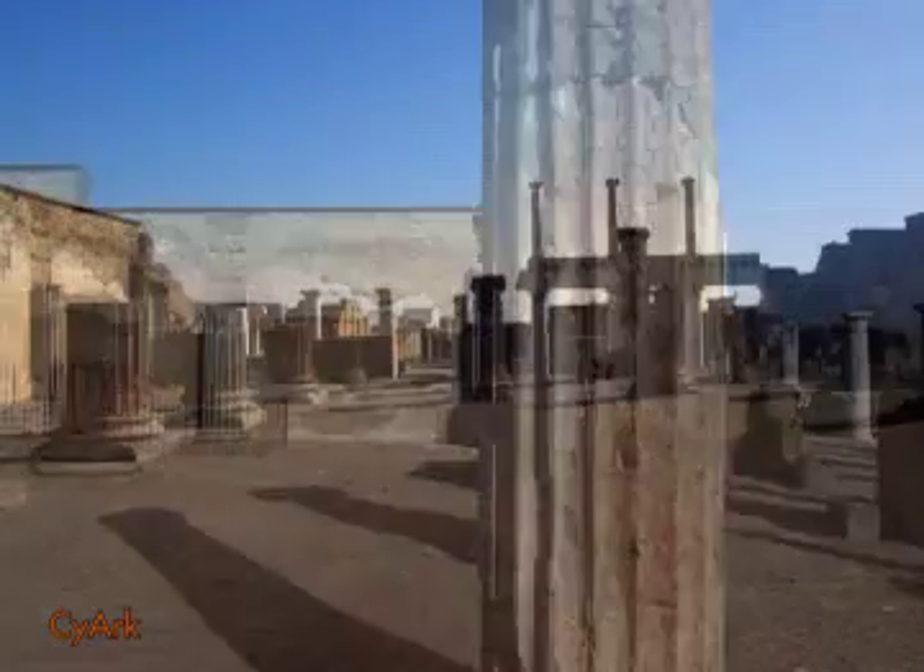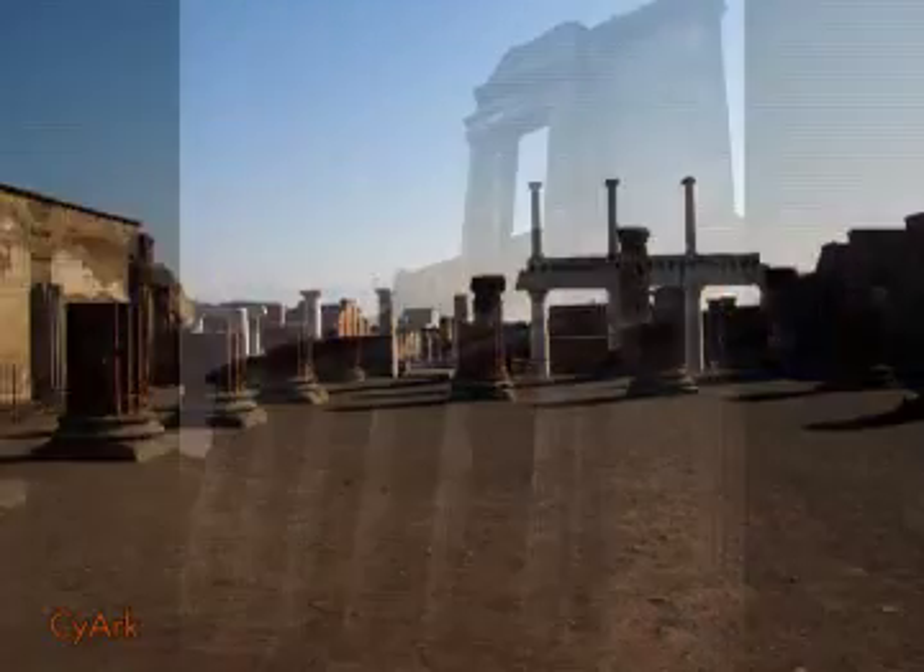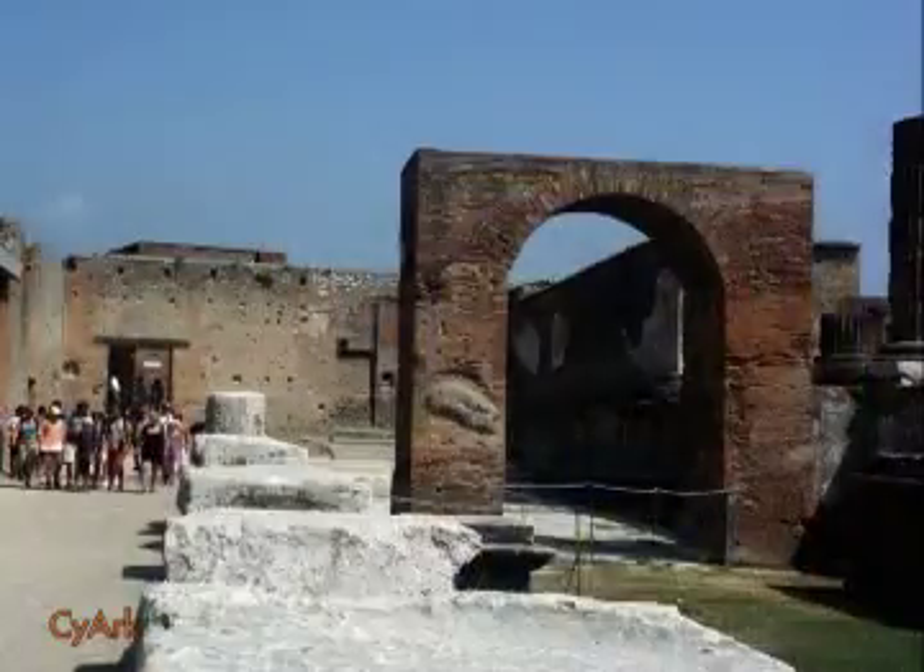To the west of the forum's southern end lies the basilica, the main hub of the city's law courts, and an enclosed locale for business dealings to occur. This 3D model shows not only one of the public centers of Pompeii, but also one of the oldest known basilicas within the Roman world. Its preservation is thus doubly important to archaeologists and architectural historians.